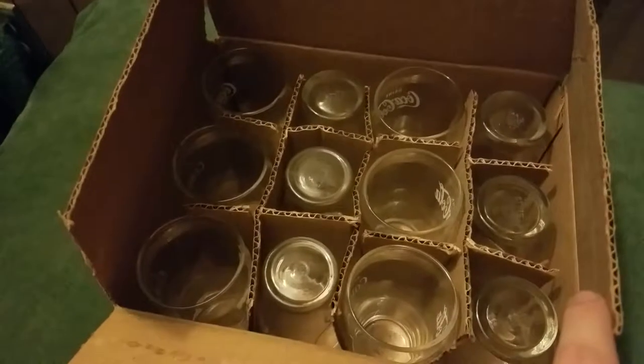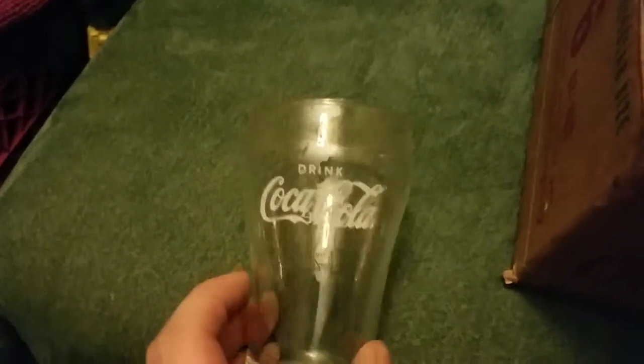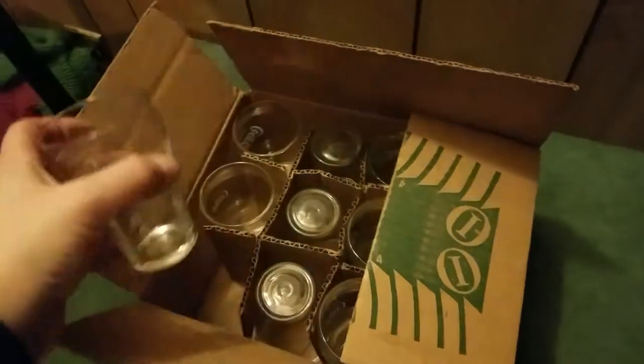As you can see they're all in there undamaged. Here's what they look like — just like any other Coca-Cola Libby glass, except in a very odd six-ounce size.